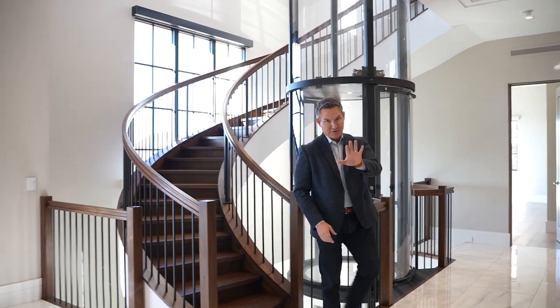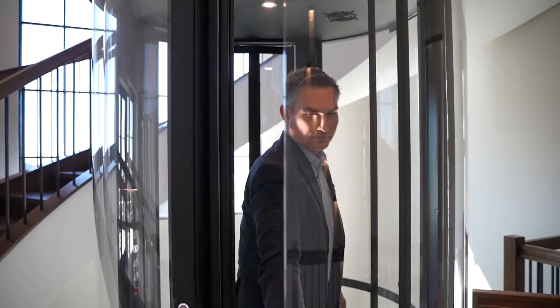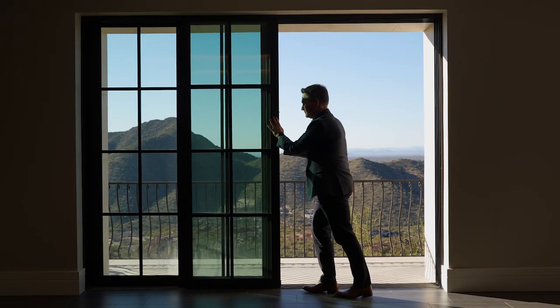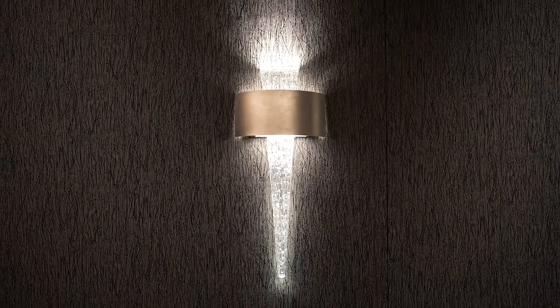If you're adverse to stairs, this home has not one but two elevators, including this glass elevator that is almost a work of art. And what would an estate be without a very large home theater? They left it so that you can set it up to work however is best for you.